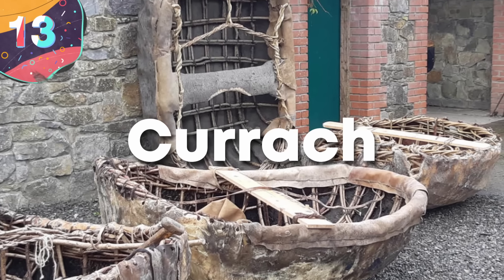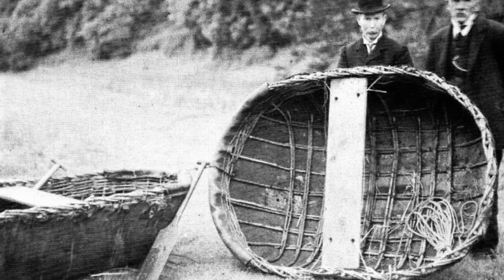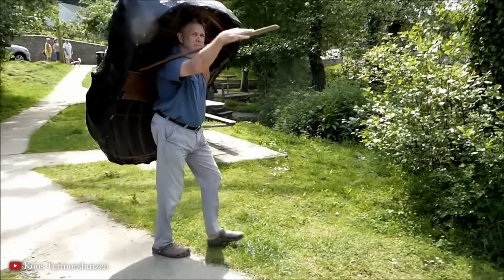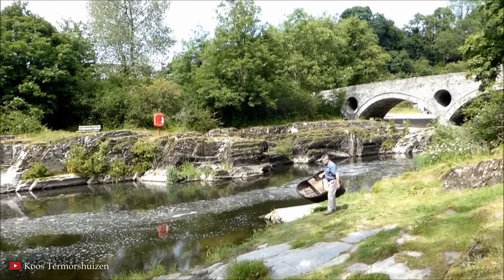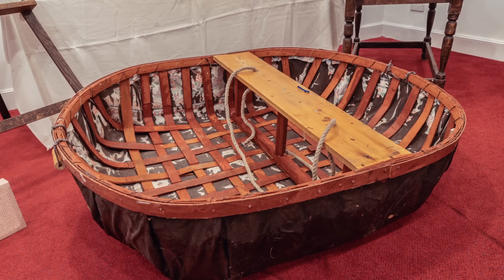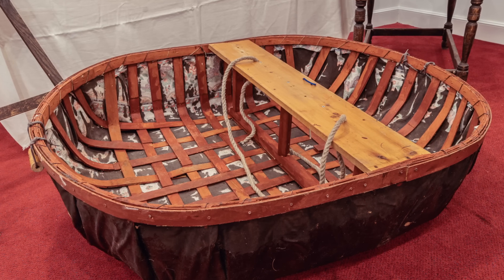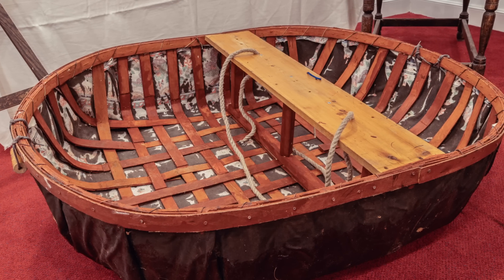Number 13: the Currach. The Currach is an ancient Irish boat type known for its unique construction using animal skins or hides stretched over a wooden frame. Unlike traditional boats of its time, the Currach used animal hides as a primary material for its hull, setting it apart as a versatile vessel capable of navigating both sea and inland waters. Its design had roots dating back to ancient times, possibly influenced by Neolithic settlers who arrived in Ireland using similar hide-covered boats. The construction evolved over centuries, blending elements of hide-covered basketry and wooden shipbuilding techniques.